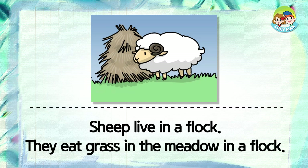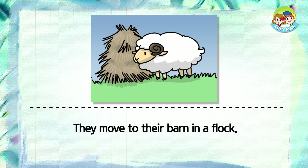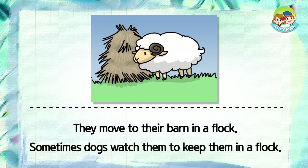They eat grass in the meadow in a flock. They move to their barn in a flock. Sometimes dogs watch them to keep them in a flock.